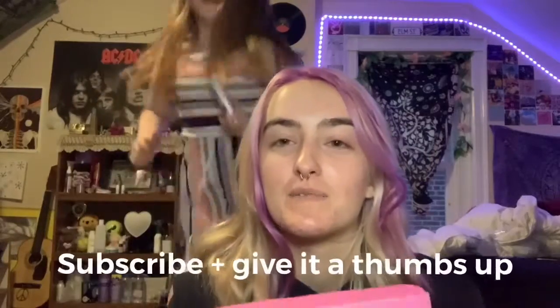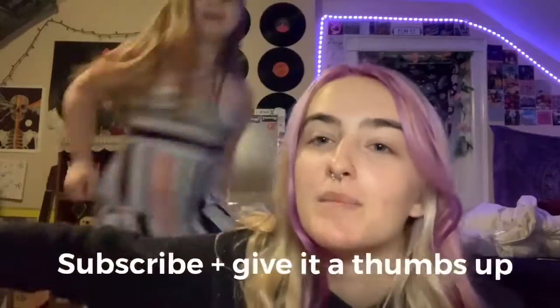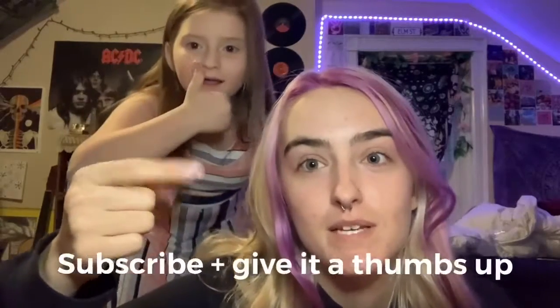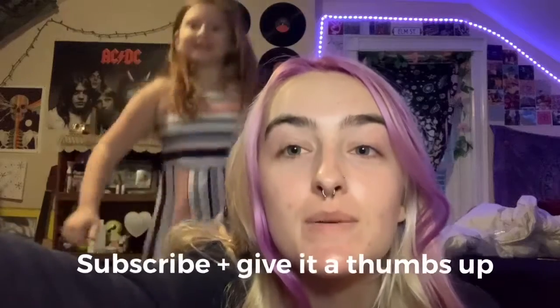Thank you to anyone watching this who knows me and got me something — thank you for the gifts. Lizzie, do you want to say Merry Christmas? I'm also responsible for some of the gifts she'll get later on. Don't forget to subscribe, like, and leave down below what you got for Christmas. Give it a thumbs up — I'll see you next time!